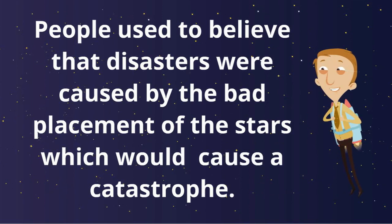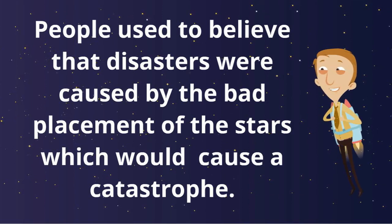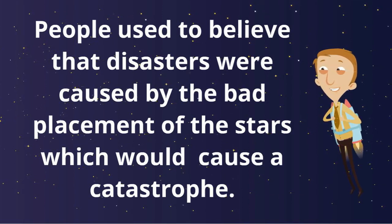People used to believe that disasters were caused by the bad placement of stars, which would cause a catastrophe.